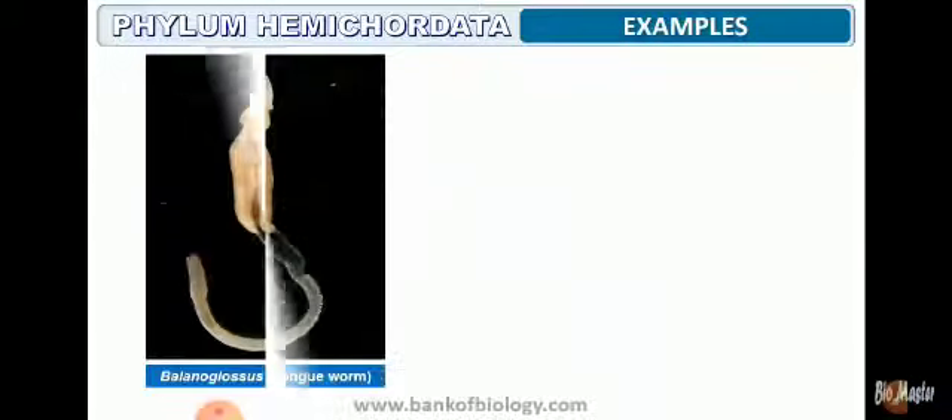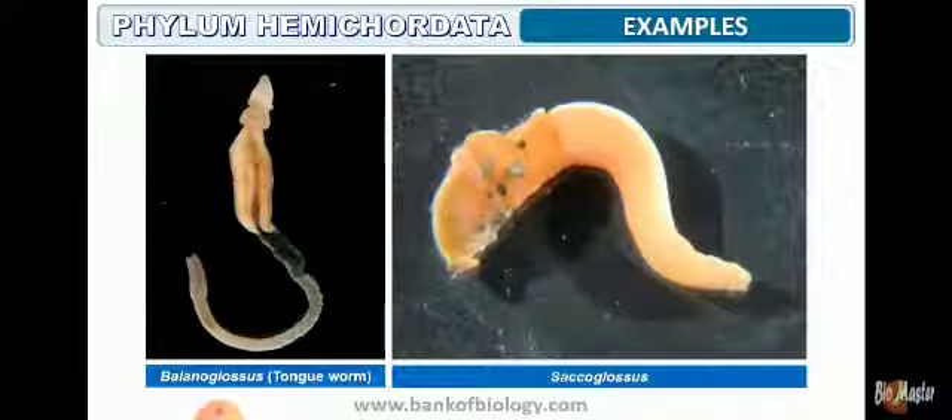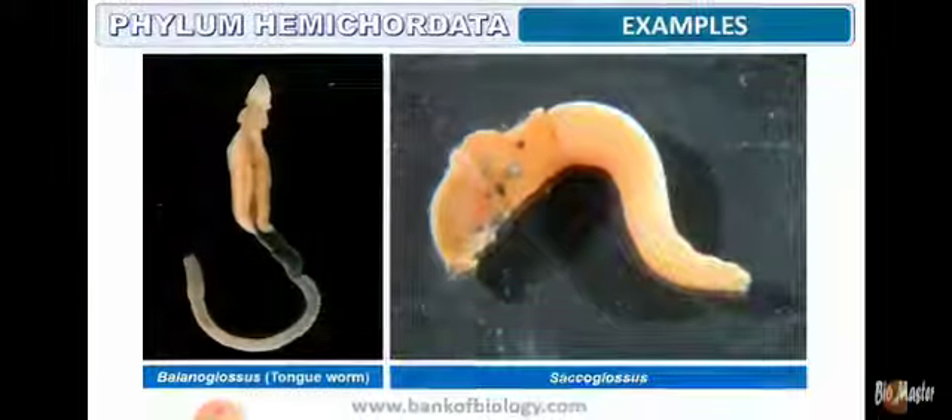A few examples of this phylum include Balanoglossus (the tongue worm), Saccoglossus, Amphioxus, and Herdmania, to name a few.